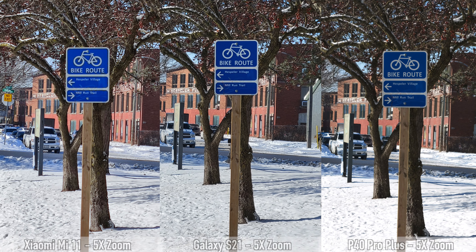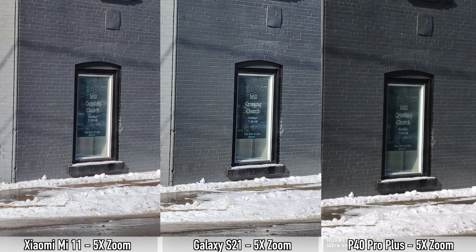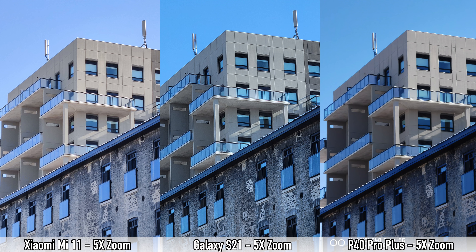For portrait mode I would choose the P40 Pro Plus. Moving on to 5x zoom pictures — only the S21 and the P40 Pro Plus have telephoto lenses; the Mi 11 does not. The S21 takes the sharpest pictures, and surprisingly the Mi 11 actually does better than the P40 Pro Plus in some shots. That 108-megapixel sensor definitely helps, so for zoom: S21 first, then Mi 11, then P40 Pro Plus.